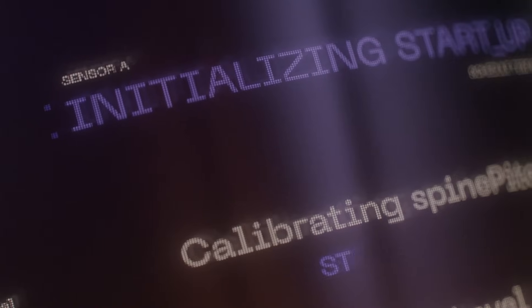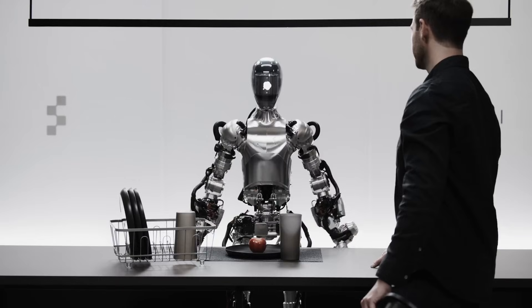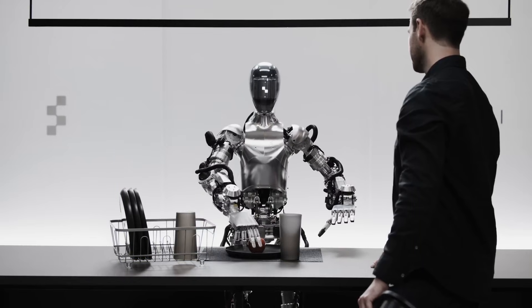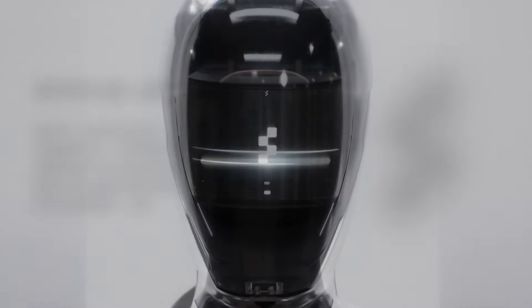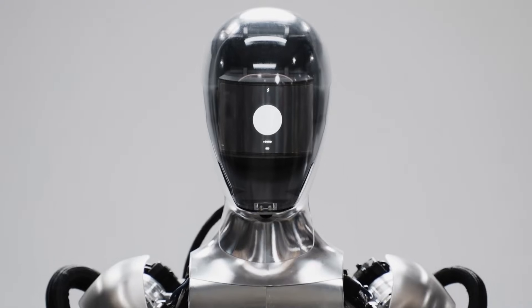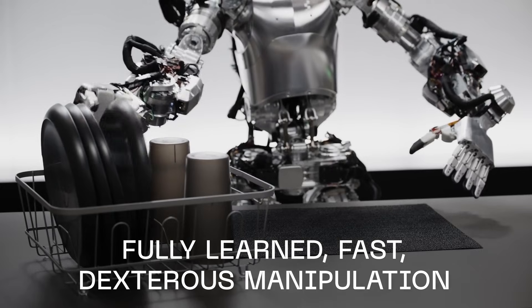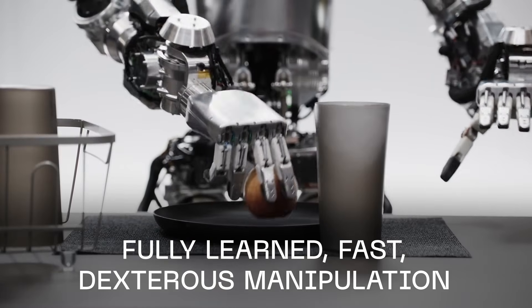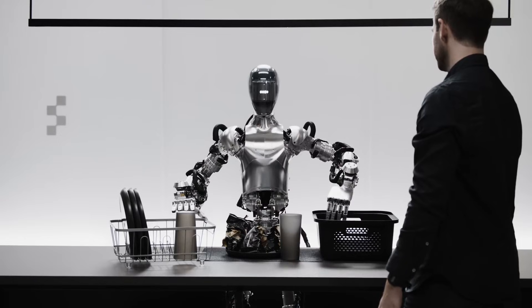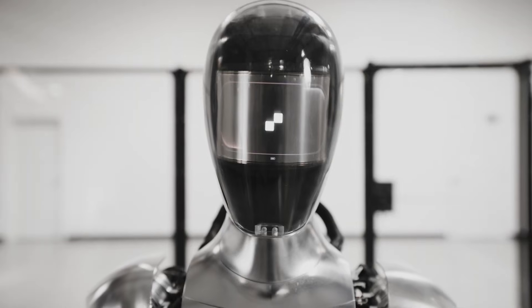The uncontested area where this bot consistently comes out on top is speech. Watch the company's latest speech-to-speech reasoning video on an earlier model — the Figure 01 — and you'll be in awe of its ability to talk like a human. In the video, the robot displayed 'Powered by OpenAI' on an LED display screen before correctly identifying items in front of it, including an apple, a plate, a cup, and the speaker. When asked 'can I have something to eat?', the robot replied 'sure thing' before handing over a red apple. Several YouTube users pointed out that the robot's stutter made it sound even more human-like.